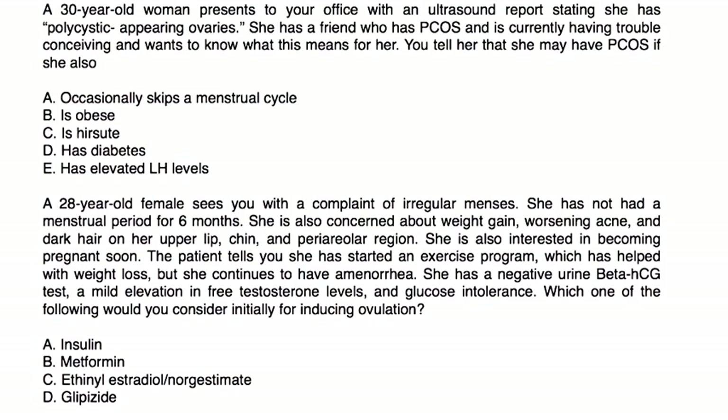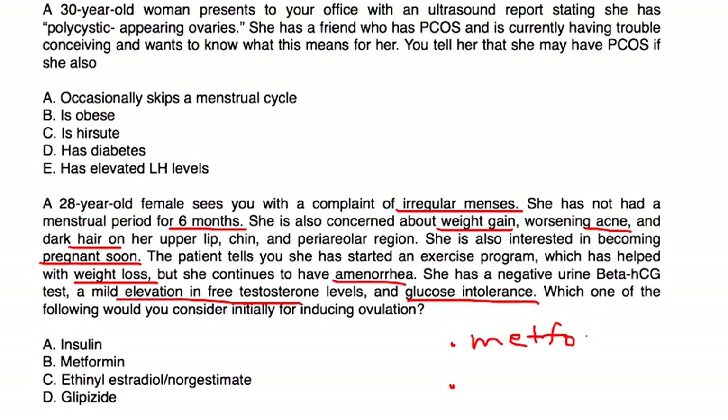Next question: A 28-year-old female presents with complaint of irregular menses — no menstrual period for six months. She is also concerned about weight gain, worsening acne, and dark hair on her upper lip, chin, and periareola region. She is interested in becoming pregnant soon. She started an exercise program which has helped with weight loss, but she continues to have amenorrhea. She has a negative urine beta-HCG, mild elevation in free testosterone, and glucose intolerance. Which medication would you consider initially for inducing ovulation? There are two medications used: metformin, which helps with insulin sensitivity, and clomiphene, which helps induce ovulation. Of the choices listed, the answer is metformin.